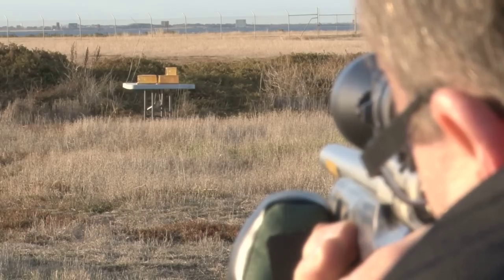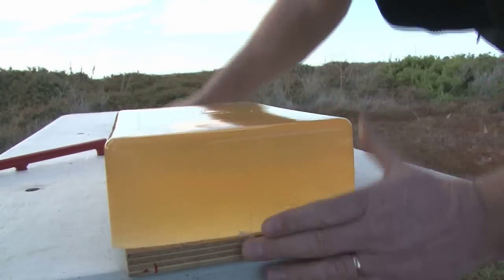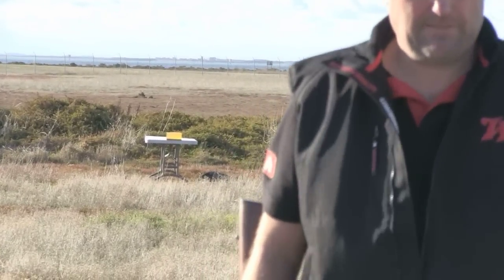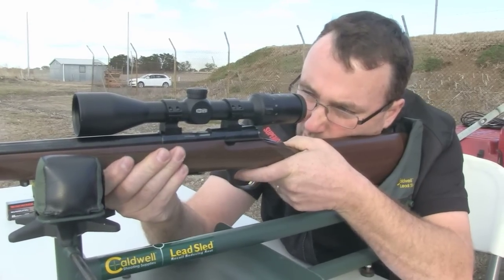Using a Browning T-bolt, our man from Winchester wants to compare the old, familiar, comfortable and reliable 40 grain hollow point with the new beefier, harder hitting 42 grain.